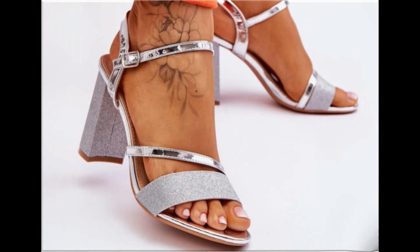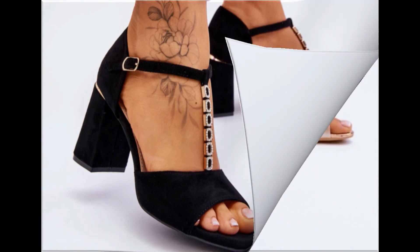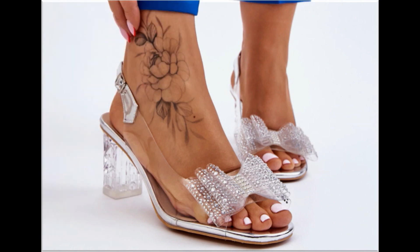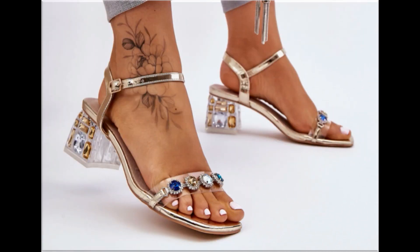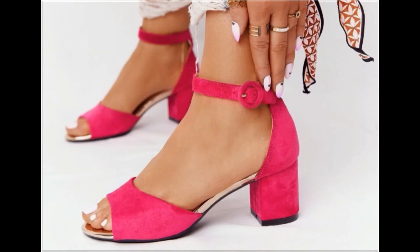Assalamu Alaikum, welcome back to my channel friends. Today I am here with very beautiful, stylish, updated and latest designs of different slip-on footwear. One of the best collections you are watching here, which is introduced at this time for yourself, with very comfortable, soft and attractive designs launched at this time.